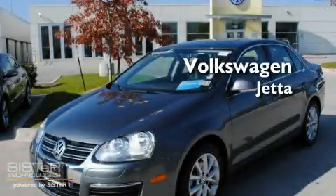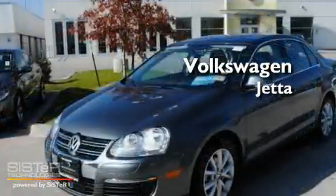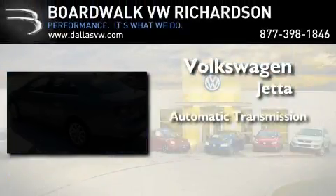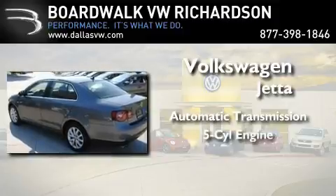This is a certified pre-owned 2010 Volkswagen Jetta. This four-door sedan has an automatic transmission and an inline five-cylinder engine.